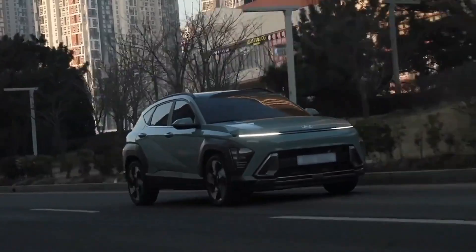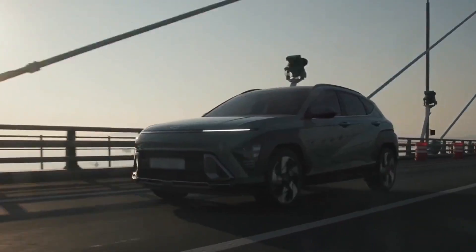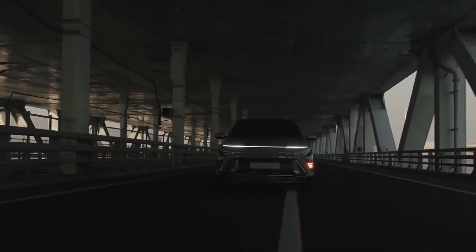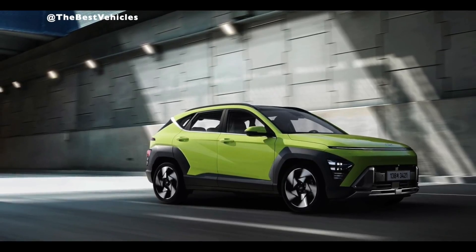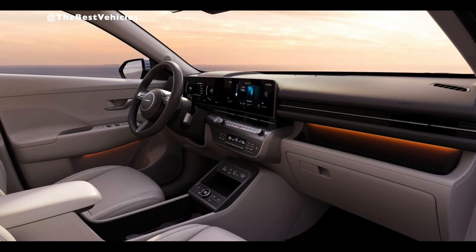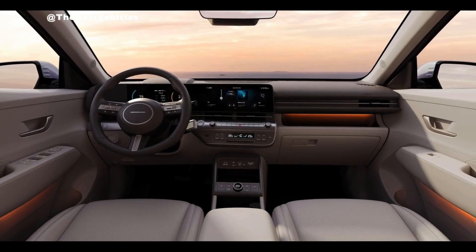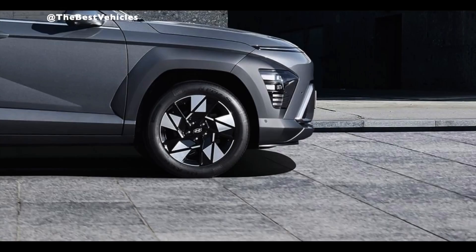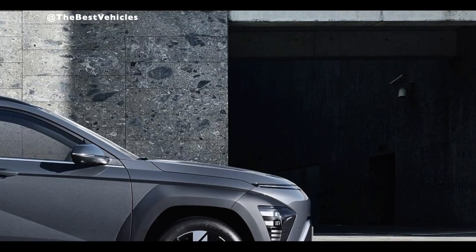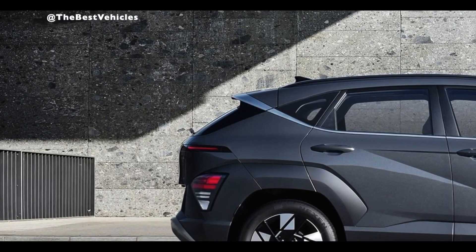The infotainment system has simple controls and sharp, clear graphics. The large touchscreen display is simple to use with quick response times and easy-to-browse menus. Apple CarPlay and Android Auto are standard for smartphone connectivity. For audiophiles, the premium audio system is a great upgrade, offering exceptional sound quality along with satellite radio and HD radio.